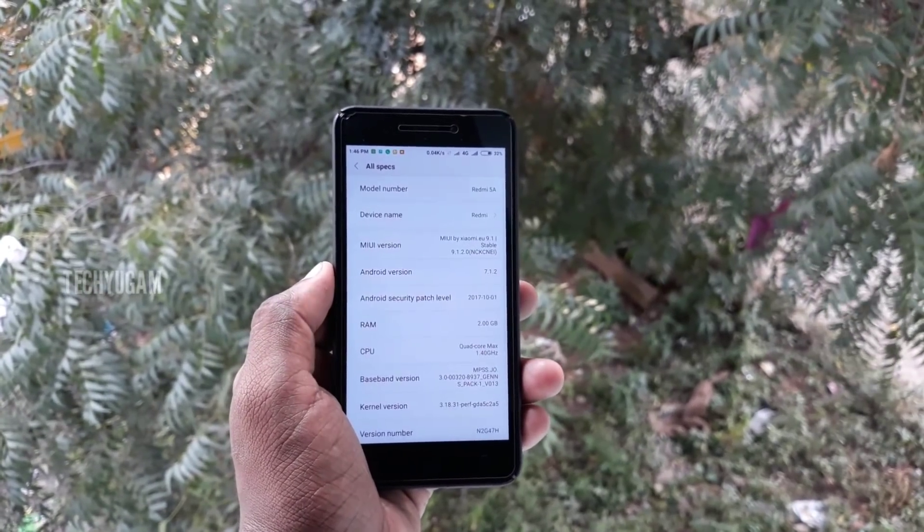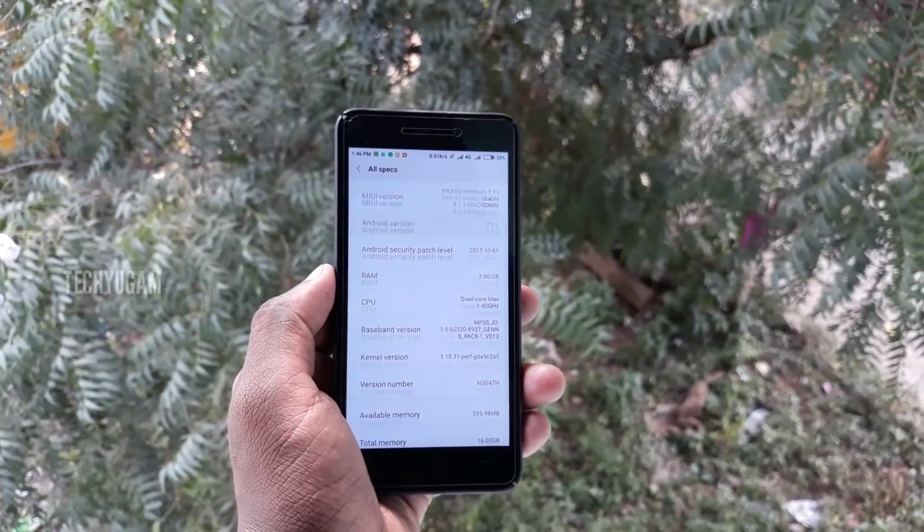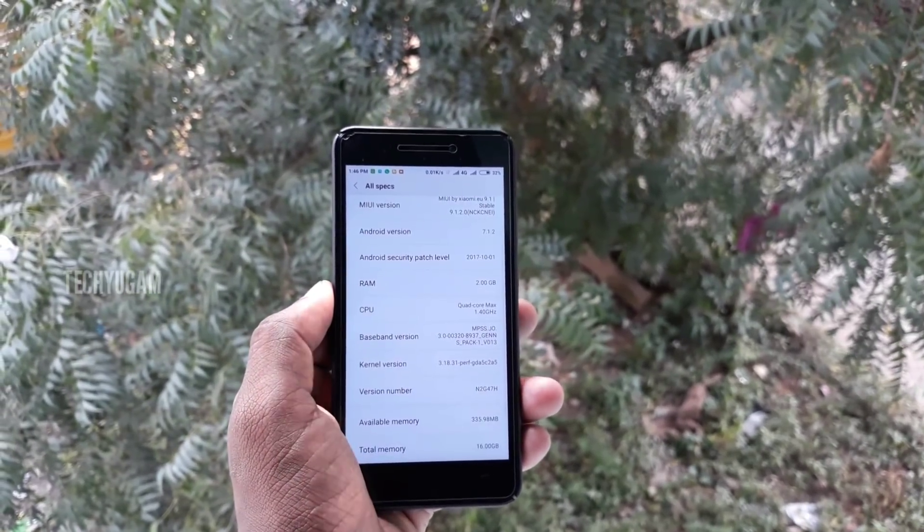So you can see in this video it's not a fake video — it's a real video and it's a real zip.